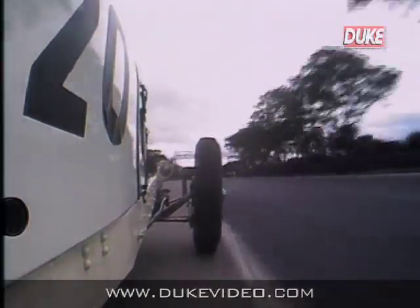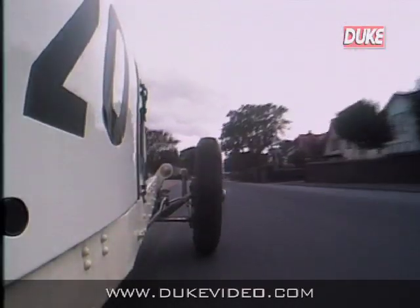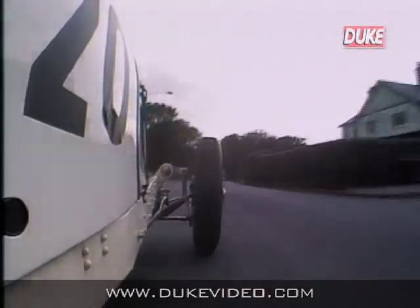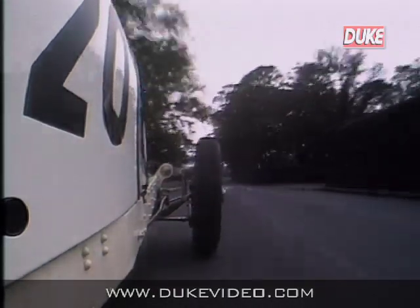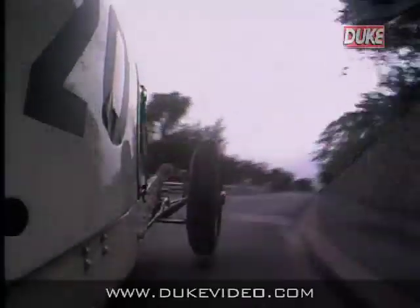Watch that front wheel on the bumps here as he comes up to the first right-hander at Williston. Wheel flap under braking into the right-hander at Parkfield Corner. And listen out for the sound of the straight-cut gearbox as he accelerates away.